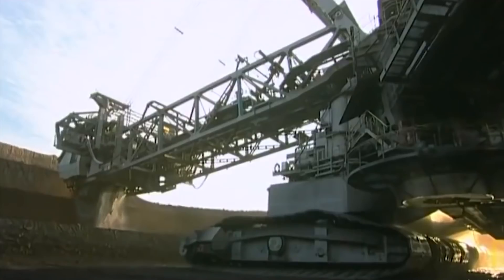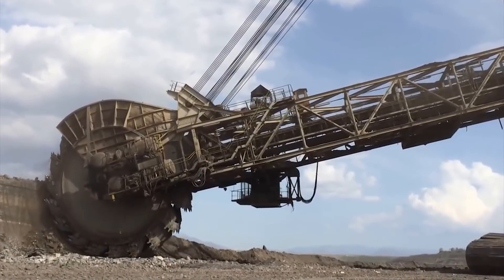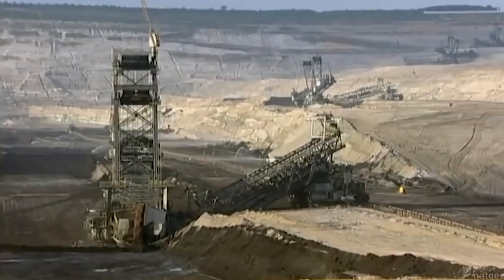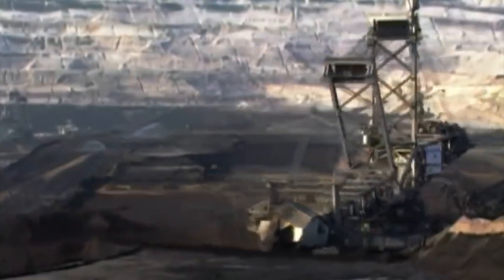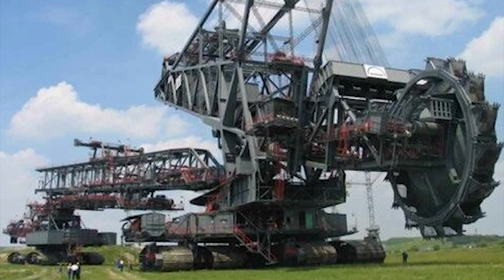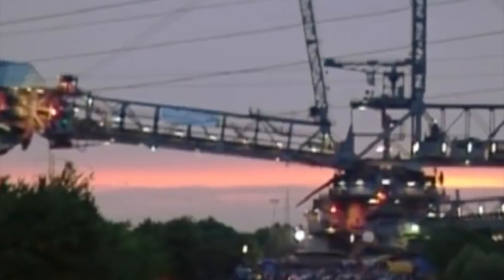The Giant Bucket Wheel Excavator. Before we get to our number 1 spot, here's a special treat for fans of giant machines. We have the world's second largest machine — the mighty Giant Bucket Wheel Excavator, famously known as the Bagger 293. This Titan has been making rounds since it was first built in Germany in 1995. It stands at 96 meters tall, boasts a length of 225 meters, and weighs an impressive 14,061 tons — a noteworthy Titan among giants.